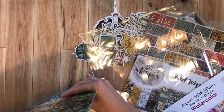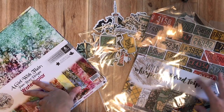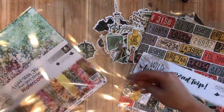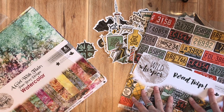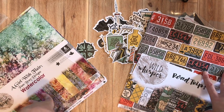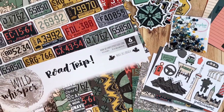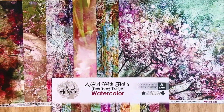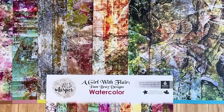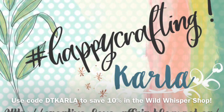Check out Pam Bray's new watercolor collection, plus her other collection in the shop, the two six by six pads, and the Road Trip collection. We'd love to see what you create with it. Check the links below the YouTube video to see exactly where you can pick up these beautiful collections and see what else is in the Wild Whisper shop. Please be sure to use the code DTCarla with a K to save 10%. Thanks so much, bye bye!